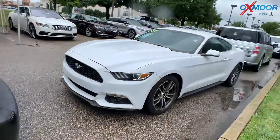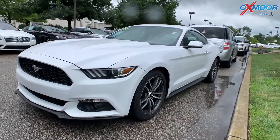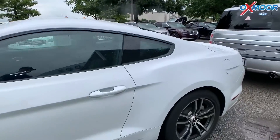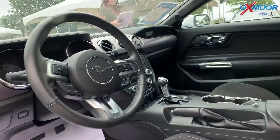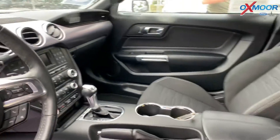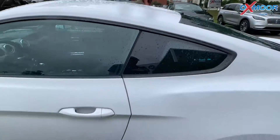For our second vehicle, this is a 2017 Ford Mustang. Exterior color is white. This vehicle does have a backup camera, and there is also Bluetooth. Interior color is black. The mileage is 11,551 miles and the price is $23,000.